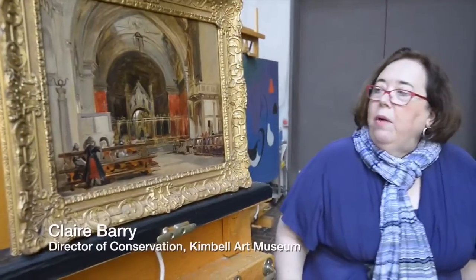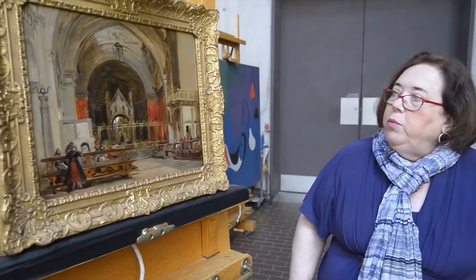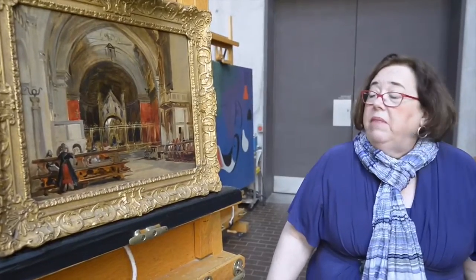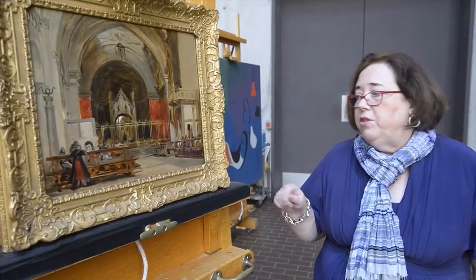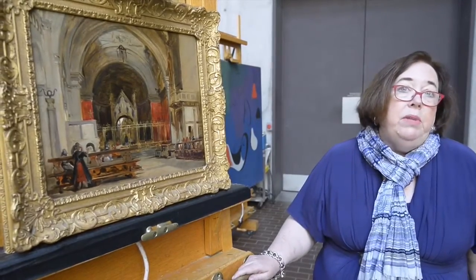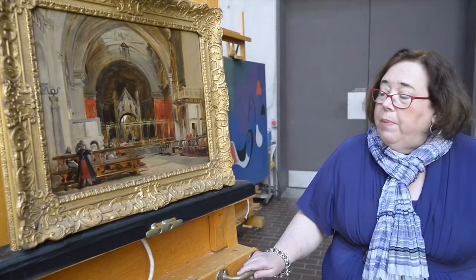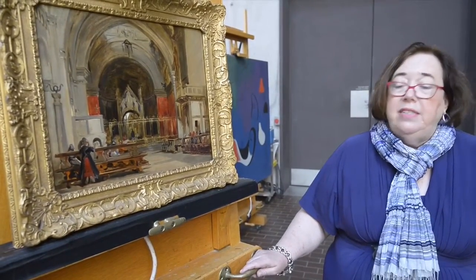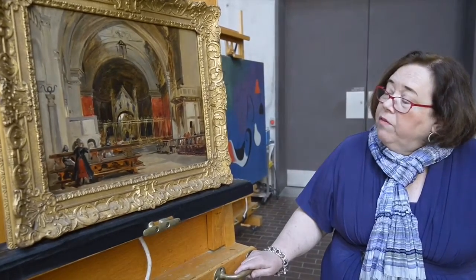At this point, I was called in because we wanted to do further examination. We wanted to x-ray the painting, examine it with infrared reflectography, and possibly even clean the painting. Above all, we wanted to examine the signature more closely under the microscope to see if it could possibly be a false signature. When I examined the painting under the microscope, I saw that the signature was on top of the varnish.